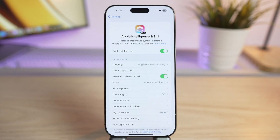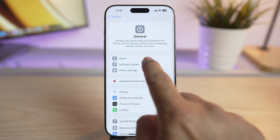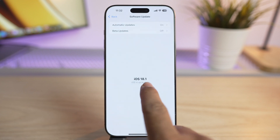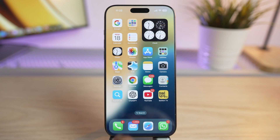If you haven't already updated to iOS 18.1, you can do that in Settings. Go to General and Software Update. Here you can update your iOS to 18.1. For me it says iOS is up to date because I have already updated it.